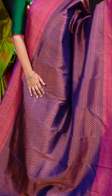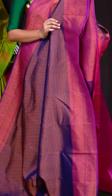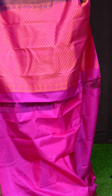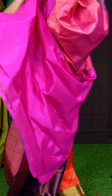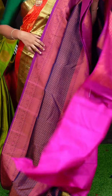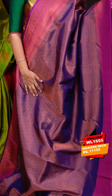Here we can see another pretty saree of dark blue. On the body, we got all-over copper zari with small floral bootis. Coming to the border, we got purple color copper zari florals with zigzag design and rudraksha border. The pallu has rani pink color copper zari designer florals and leaves booty pallu. This saree has a rani pink color plain blouse with copper zari designer border. Item code is WL1655 and the saree weaver's price is Rs. 11,155.